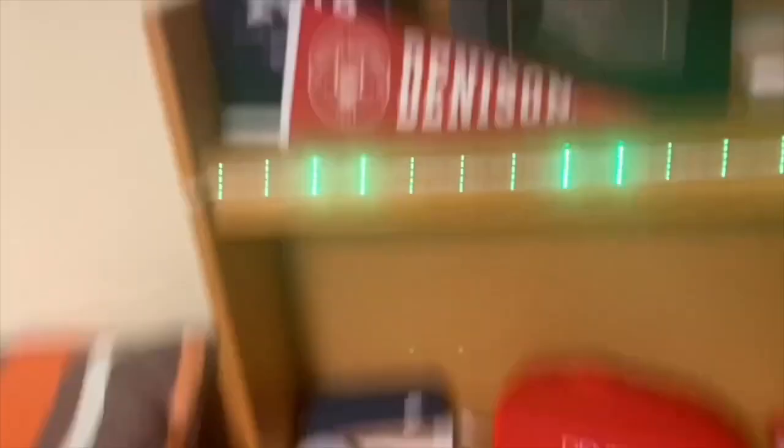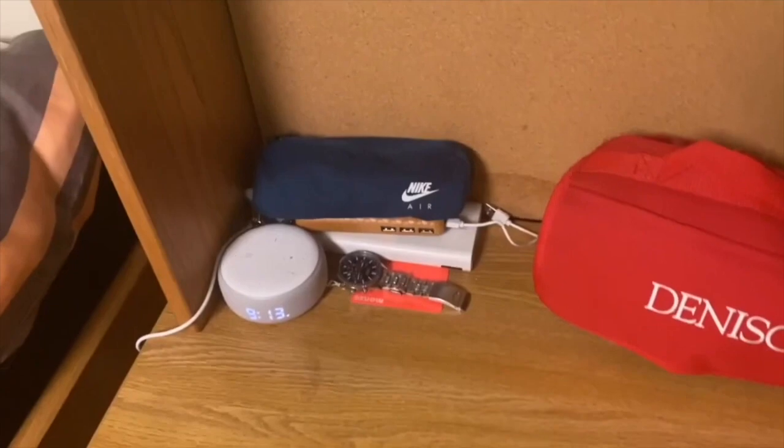Jeans, t-shirts, shirts underneath, trackies, and some stuff in there. Over here is my desk. That other desk is supposed to be my roommate's, but since he's not here I just use it to do work.